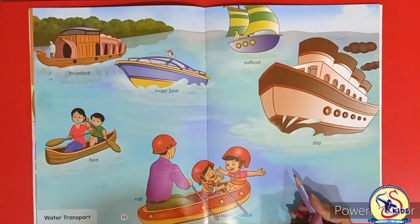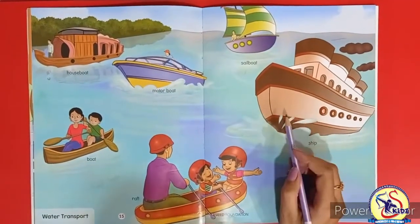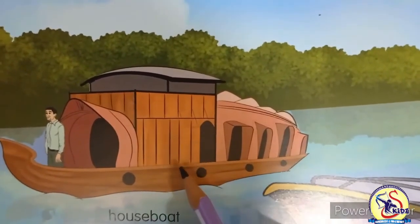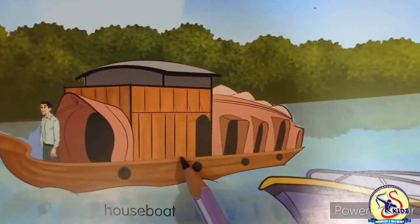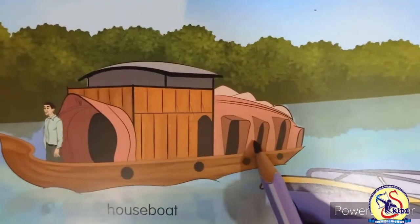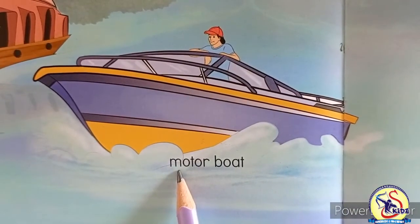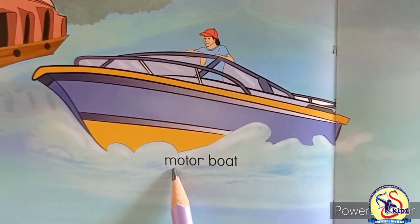This is a scene of water transport. There are different vehicles that move in water. This is a houseboat — it is a special kind of boat in which we can live. It has a facility of bathroom, kitchen and bedroom. This is a motorboat. It is a small boat with powerful engine. It runs very fast.